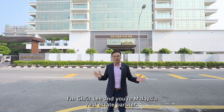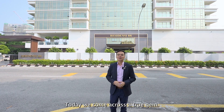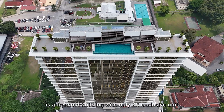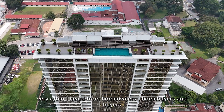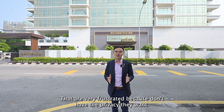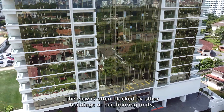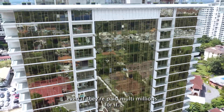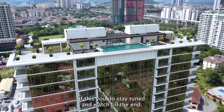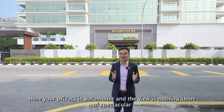Hi, welcome back to another episode. I'm Chris Lee, your Malaysia real estate partner. Today we come across a true gem. This new golden building isn't just a striking sight — it's a freehold building with only 26 exclusive units. Very often I hear from homeowners and buyers who are frustrated because they don't have the privacy they want; their views are often blocked by other buildings, even if they paid multi-millions for it. If this is you, do stay tuned and watch till the end. Here, your privacy is paramount and the view is nothing short of spectacular.